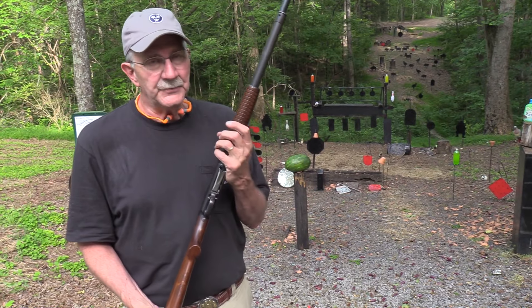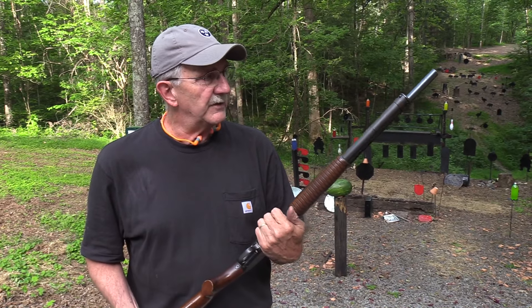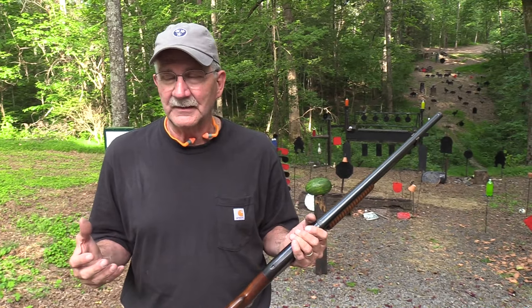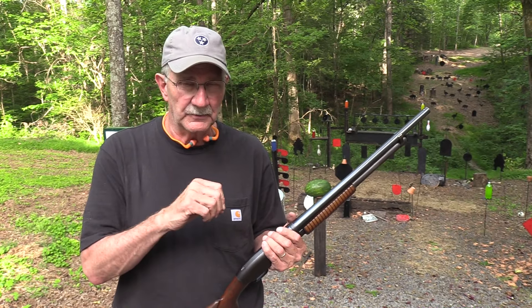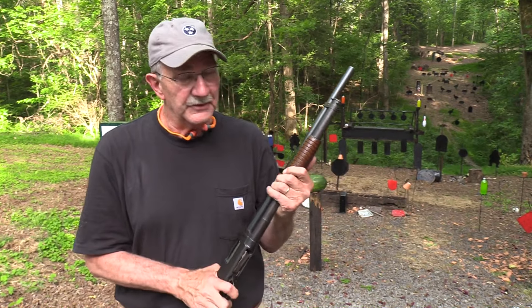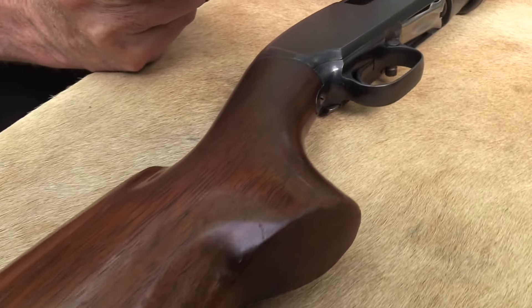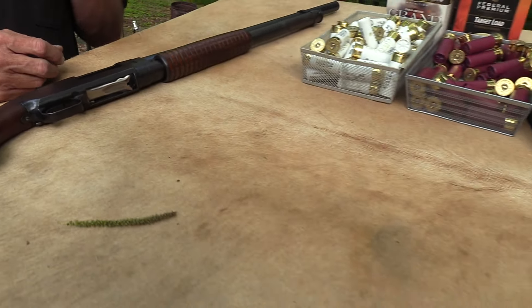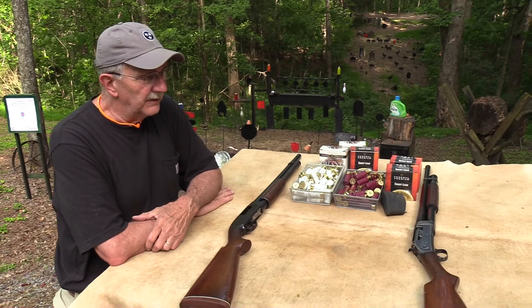The Model 12 came before the 1200, and guess what year it came into being — you're right, 1912. It was manufactured up through 1964 in terms of general production. You could still get one by special order all the way up until around 2006. It does offer the slam fire feature, and the Ithaca did as well. The Model 97 did too — that's the daddy of the Model 12.